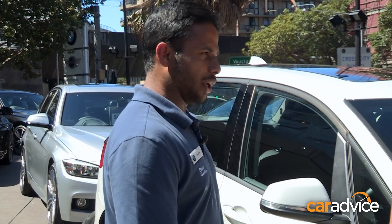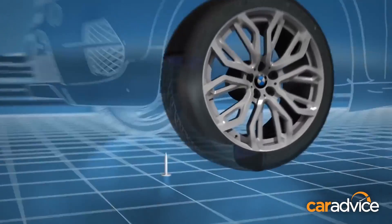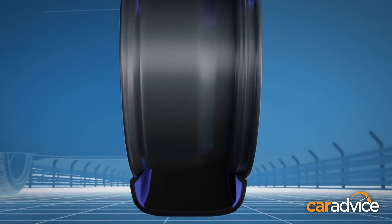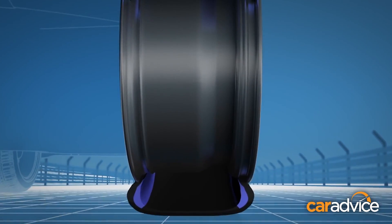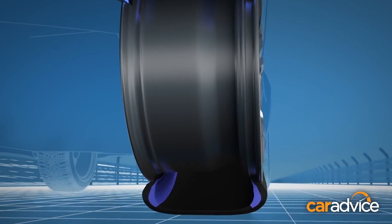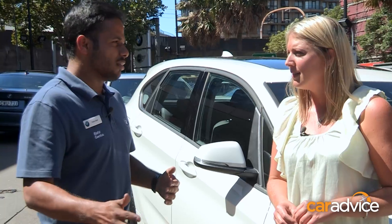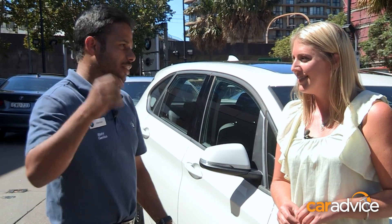Well, one of the biggest pros is if you do get a puncture, you don't need to come to the side of the road, stop, get a spare tyre out of the back. You can keep going to where you're going, up to 150 kilometres. I've actually had some personal experience with it. I was on my way to work, pouring down rain, got an indicator on the screen, and I just didn't bother. I just kept going and made it to work eventually, then handed the car straight to service.